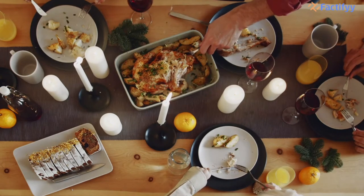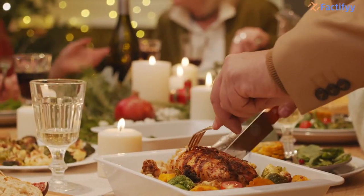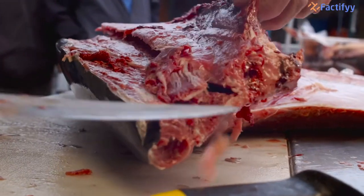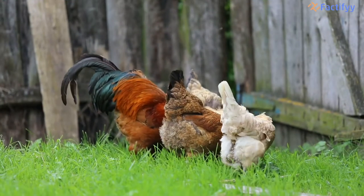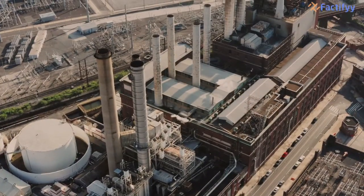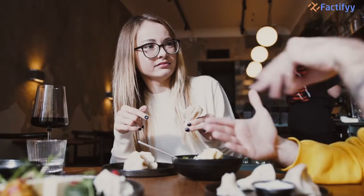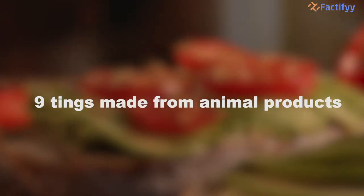People often think they only need to stop eating and wearing animals to go vegan. But many surprising foods and items contain byproducts you'd never imagine. After an animal is slaughtered, its byproducts are sorted into edible and inedible parts. Approximately 55% is considered edible while the remaining 45% is classified as inedible. These inedible animal byproducts are used in a variety of industries, including cosmetics, fabrics, pharmaceuticals, and more. In today's video we tell you about 9 surprising things that are partly made from animal products.